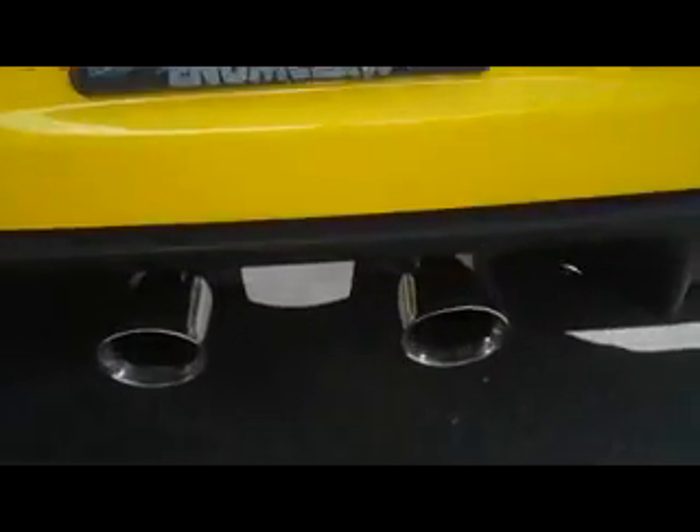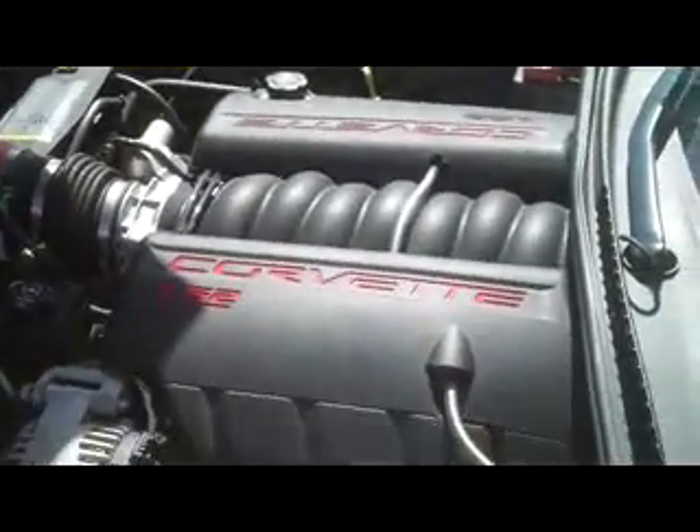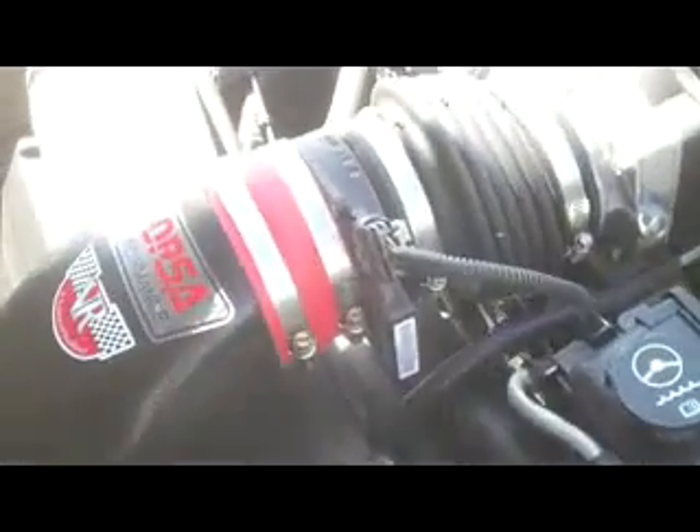Here in the back, you can hear that rumble — that is the Corsa exhaust. Absolutely stunning exhaust, just gets your heart pounding. Not too obnoxious, just a nice deep rumble. It is fed by the LS2 Corvette engine and a Corsa performance intake system, so you're going to get 400-plus horsepower out of this baby.